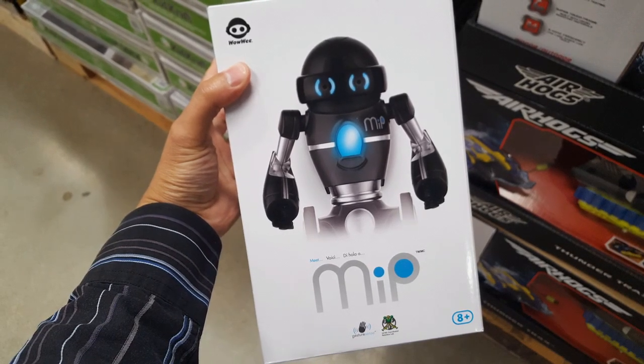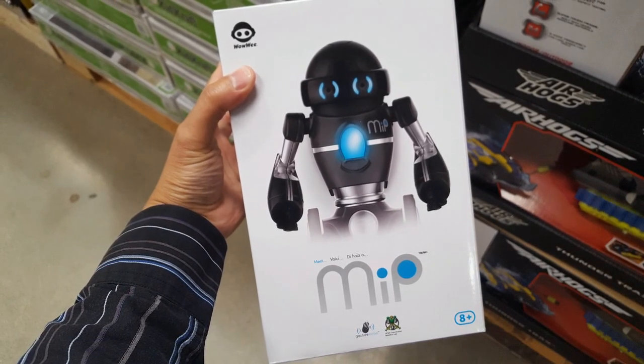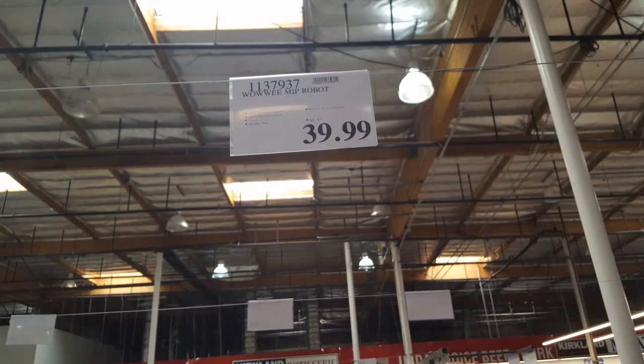Hey guys, I saw this at Costco today. Actually, I saw this at another Costco because the Costco at my hometown basically was sold out of this thing.